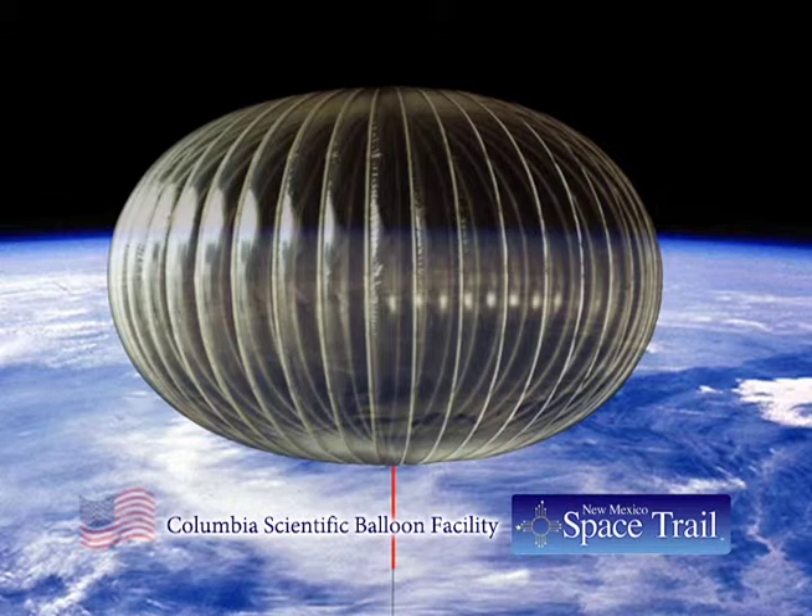The 1920s were rollicking when the Transcontinental Air Transport Company built an airport outside of the small town of Fort Sumner. According to the website Stratocat.com, the facility was just part of Transcontinental's coast-to-coast network for air passenger service. Then the Great Depression hit, and the company collapsed.